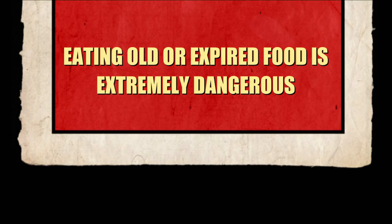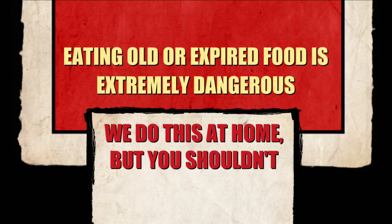Eating old or expired food is extremely dangerous. We do this at home, but you shouldn't. Got some really good news, because I kind of prepared for this. I knew the Cracker Jack was coming.